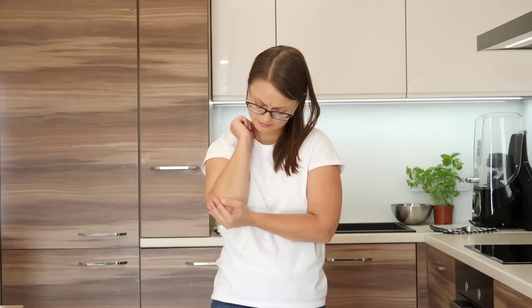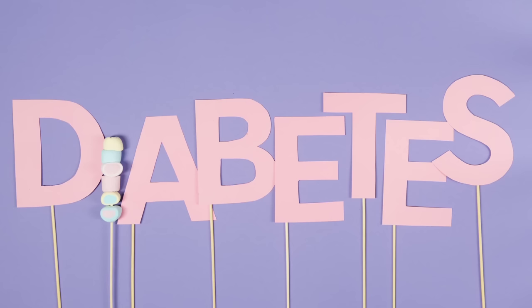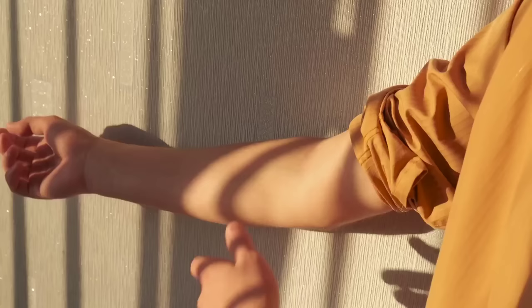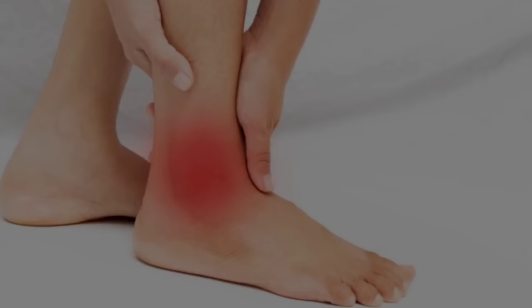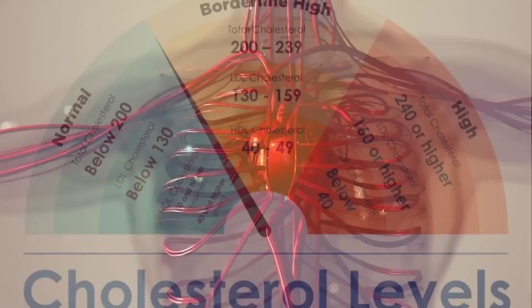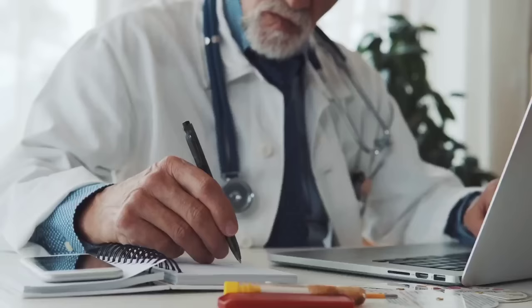Numbness or tingling in the hands or feet can also be a sign of other underlying conditions, such as diabetes or peripheral neuropathy. If you experience these symptoms, it is important to seek medical attention to determine the cause and receive appropriate treatment. Your doctor may recommend lifestyle changes or medication to reduce cholesterol levels and improve nerve function.